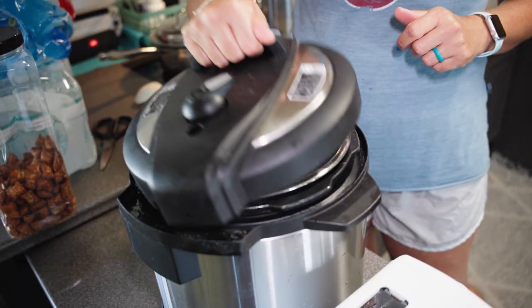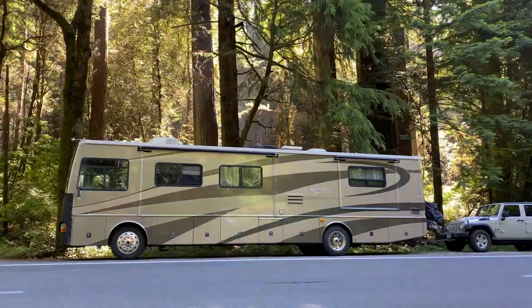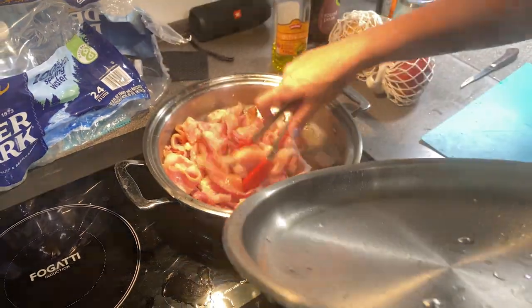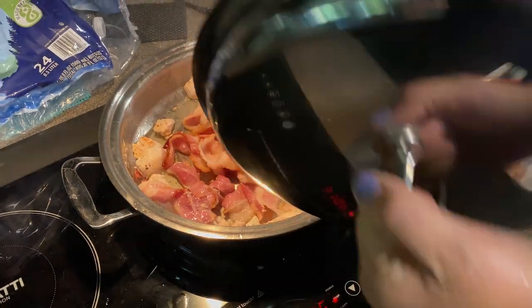Making meals while traveling is not only a great way to eat healthy, but also a great way to save money while you're out on the road or camping. In this video we're going to talk about some ways to make RV cooking easier, as well as give you some quick and easy meal ideas for meals on the road.